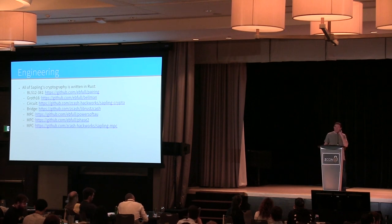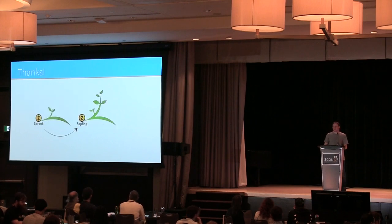The Sapling MPC currently ongoing is built on top of phase two. That's it — thank you.